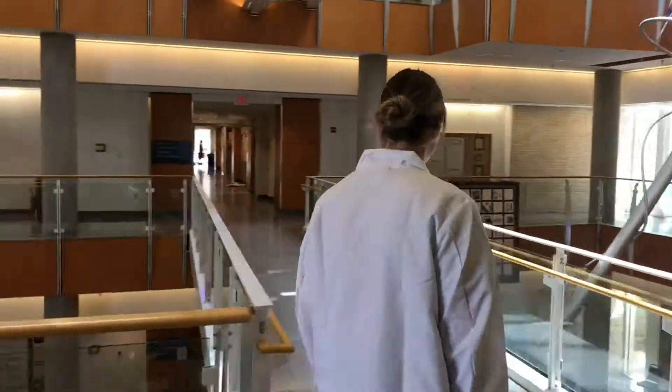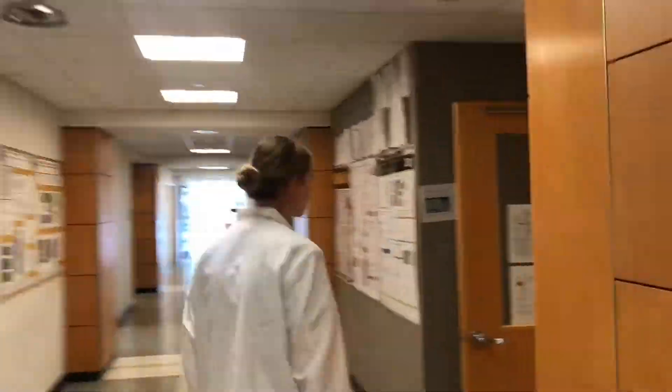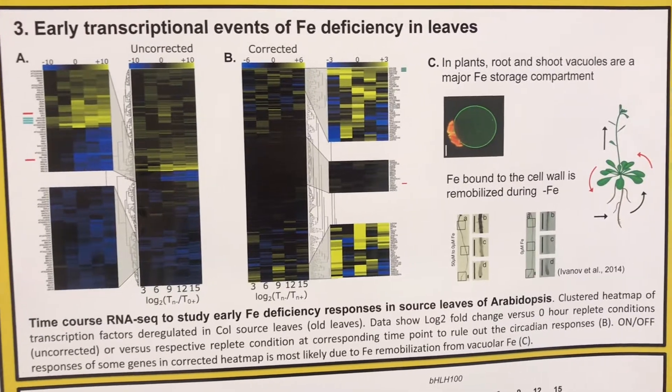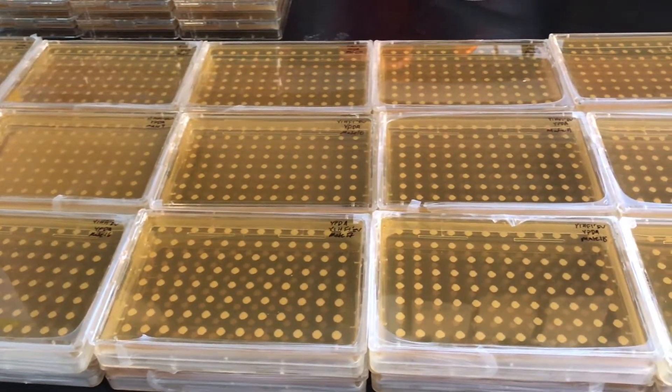The Mendoza lab studies the transcriptional networks regulating heavy metal homeostasis in Arabidopsis, with the goal of increasing the nutritional content of food. By leveraging high-throughput technologies, such as RNA sequencing and yeast hybrid assays, we have implicated many genes in heavy metal homeostasis.